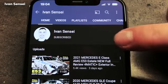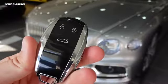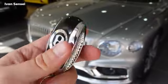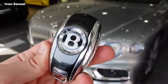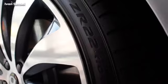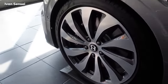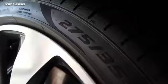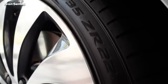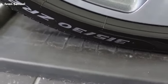Here is the key fob for the new Flying Spur — really nice and beautiful. These are the Mulliner Driving Specification wheels: 22-inch dark gray painted and bright-machined alloy wheels, with 275/35 R22 tires at the front and 315/30 R22 tires at the rear.